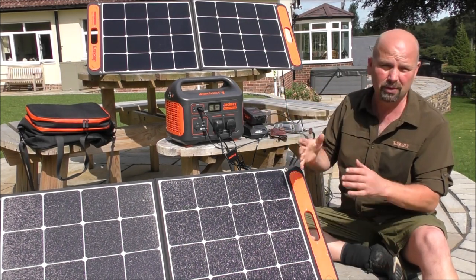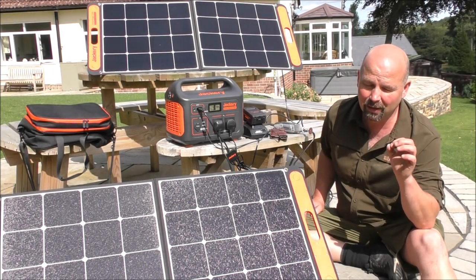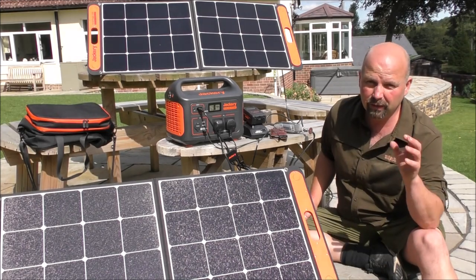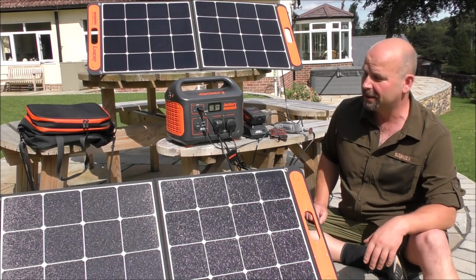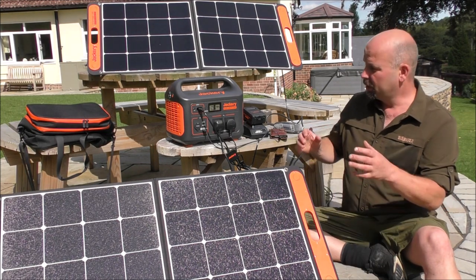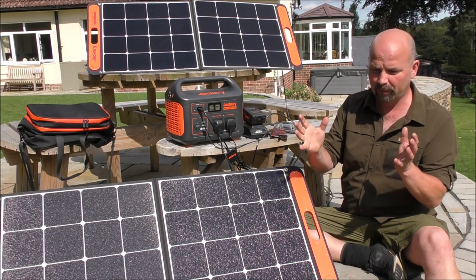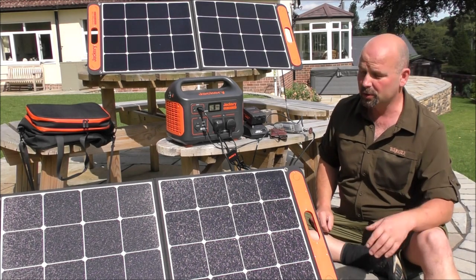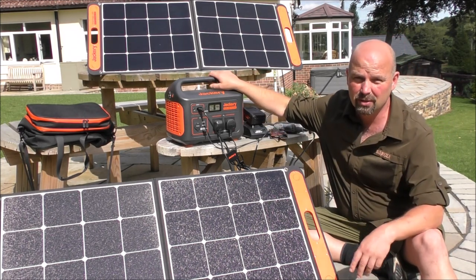I'll put the link to Jackery's site in the video description — just check it out, see what they've got. At the end of this video, I will show you something I recorded within an hour of receiving this, when the grid went off and my supposed off-grid solar system failed to supply the house with any electricity. I had loads of orders to process — I needed the internet, a printer, a laptop, all that sort of thing. And between this fella, which had just arrived, and the petrol generator I've got in a different location, I managed to get all the orders out without any interruption. This really did save my bacon on that day, and we've used it twice in the house since then.